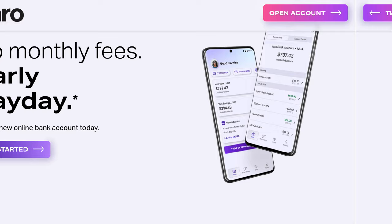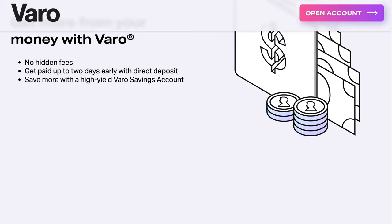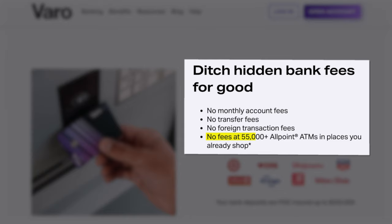First of all, we have Varo, which is a very popular mobile banking option that offers a standard bank account — basically a checking account — as well as a separate savings account option that work together to offer a pretty cool banking experience. The bank account side of things currently has no monthly fees, no transfer fees, no foreign transaction fees, or anything like that, and it gives you access to their network of 55,000 free-to-use Allpoint ATMs where you can withdraw money for completely free.